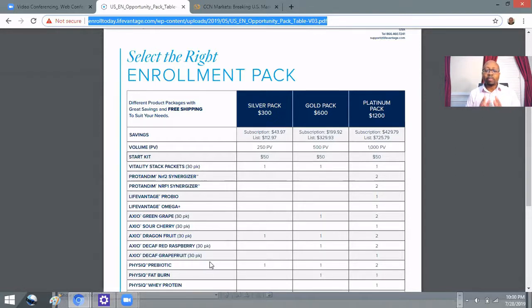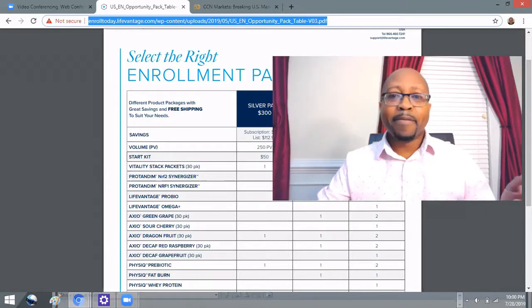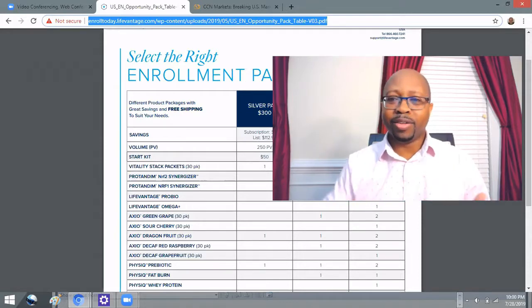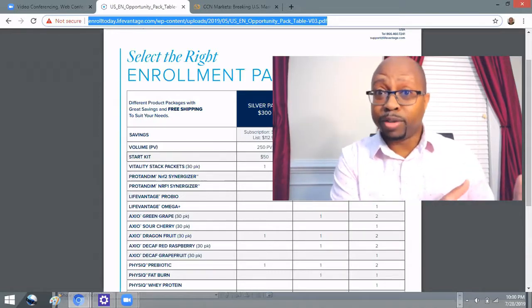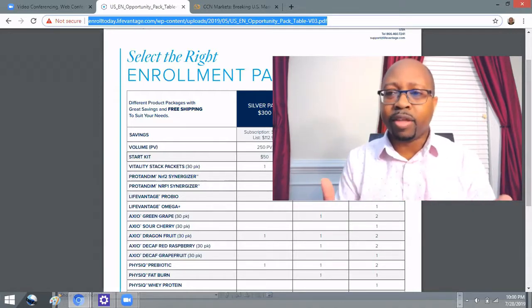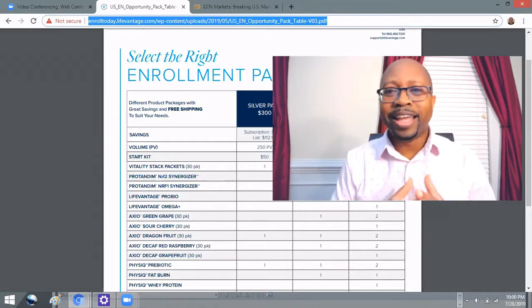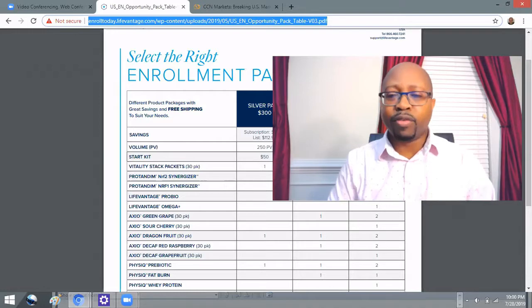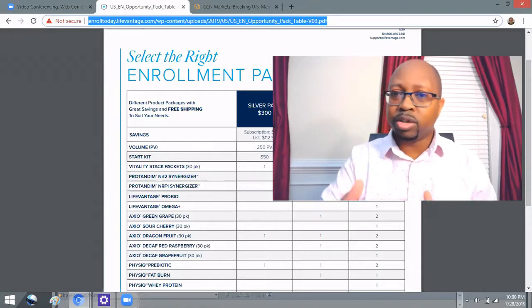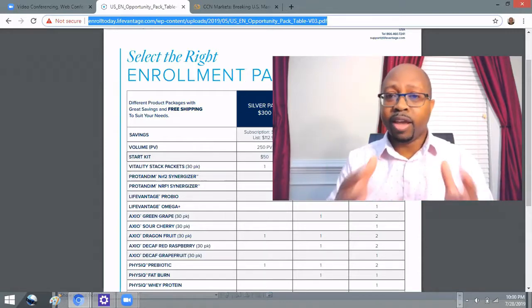Those are the packs you can get started with. When I was talking to individuals and mentioned the Silver, Gold, and Platinum packs, the price was difficult for some people to fit into their budget. They loved the idea and the company, but it just wasn't working financially. So I wanted to break things down to show you how someone on a very strict budget can still participate in this opportunity.